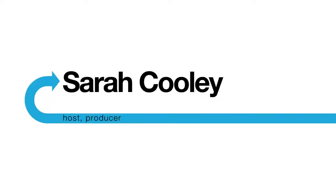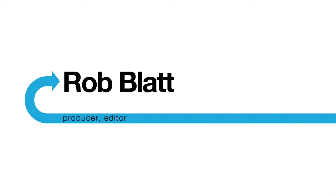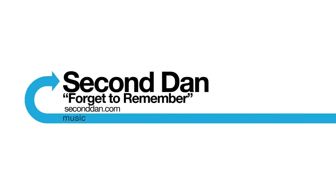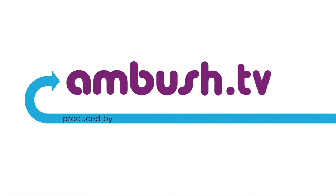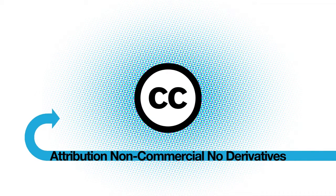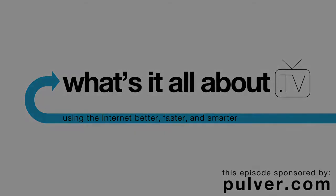Thanks for talking to us today. We hope you guys will test out Nutshell Mail and let us know in the comments at whatsitallabout.tv. See you next time!